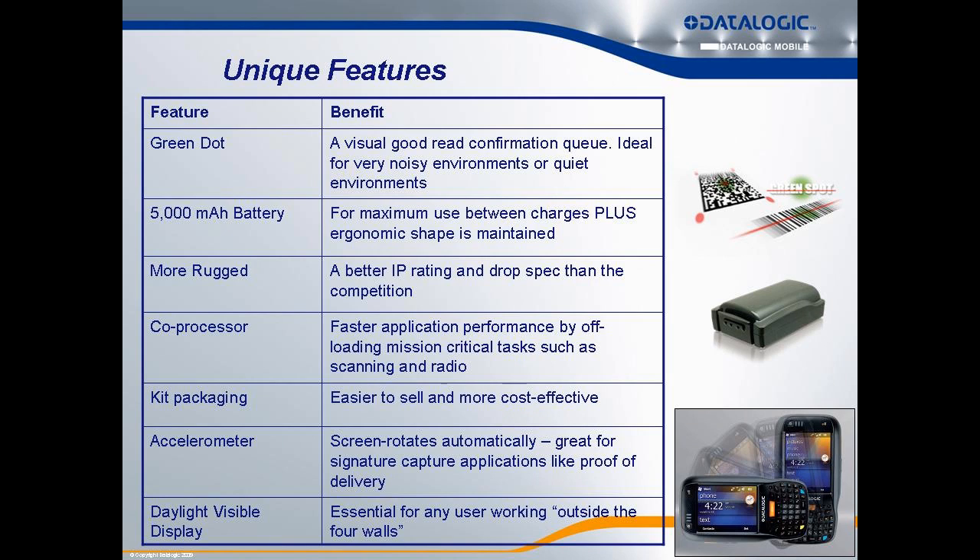To wrap up, the key features: the Green Dot patented read confirmation, the 5,000 mAh battery for customers needing maximum performance, ruggedness for harsh environments, the co-processor unique to DataLogic shining in mission-critical applications, kitted packaging making selling and stocking easy, the accelerometer taking application development to the next level, and the bright high-contrast display setting the ELF apart from competition in direct sunlight.